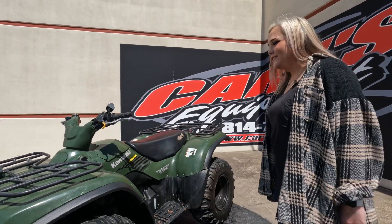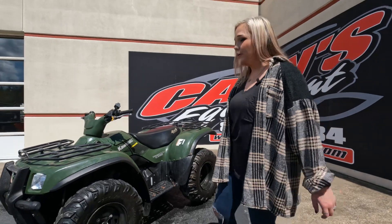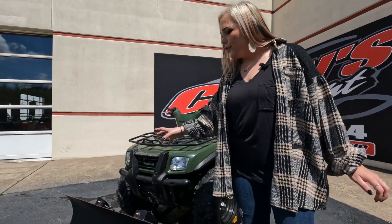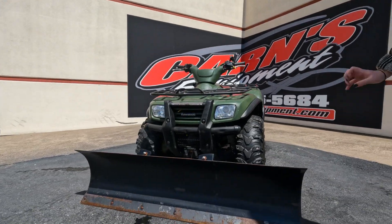Hey guys, this is Sam Datton here at Crimes Command. Today I have a used 2005 Kawasaki Prairie 700 four-wheeler. This machine is green in color. It does come with your front plow and your front steel cable winch,